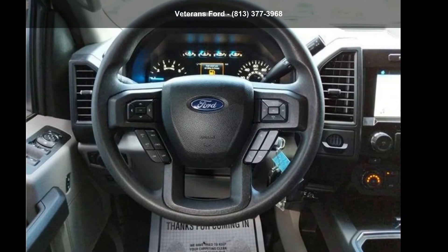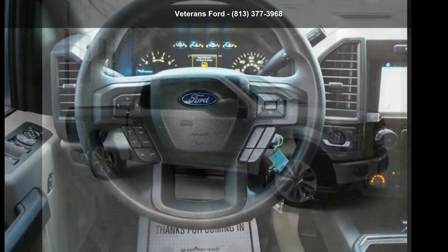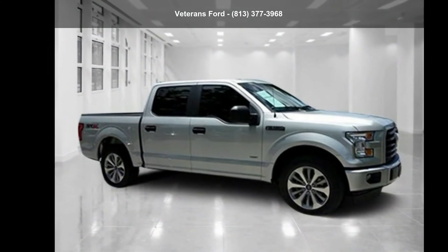Imagine yourself in this Ford 2017 F-150 XL. This may be the set of wheels you've been looking for.